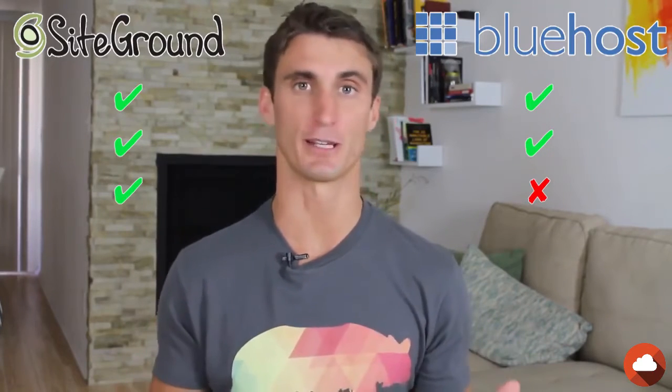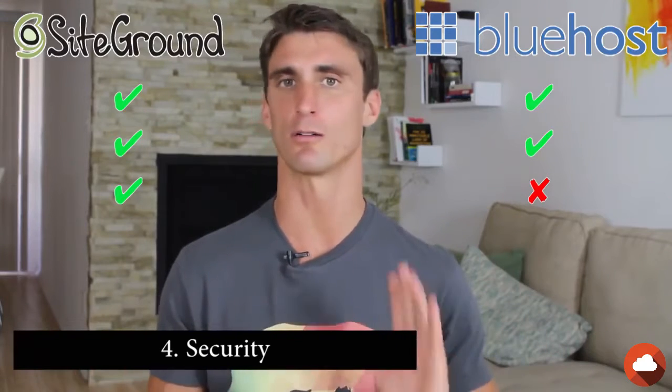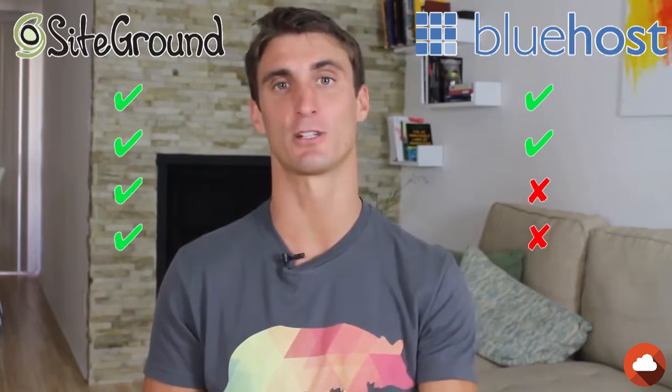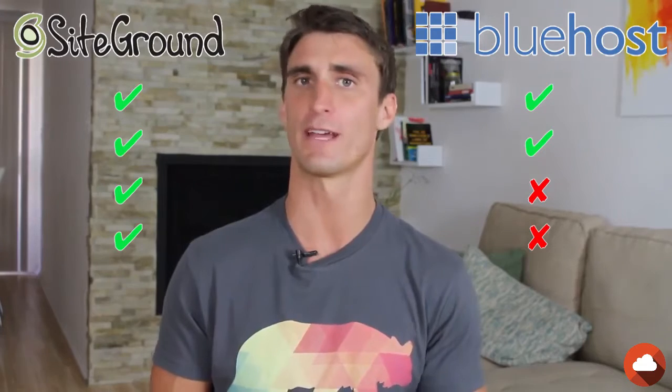Next up, let's compare the two on security. Both of these are super secure — you're not going to go wrong purchasing either one. But again, SiteGround wins this one. They have a free SSL certificate even with their cheapest plan, which is a pretty cool advantage for SiteGround.